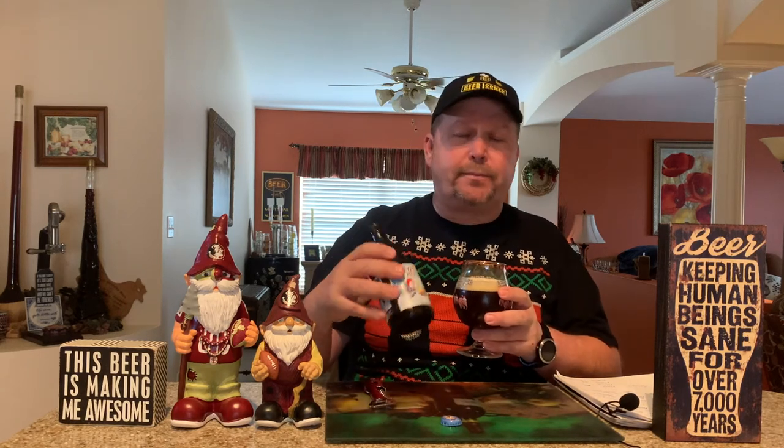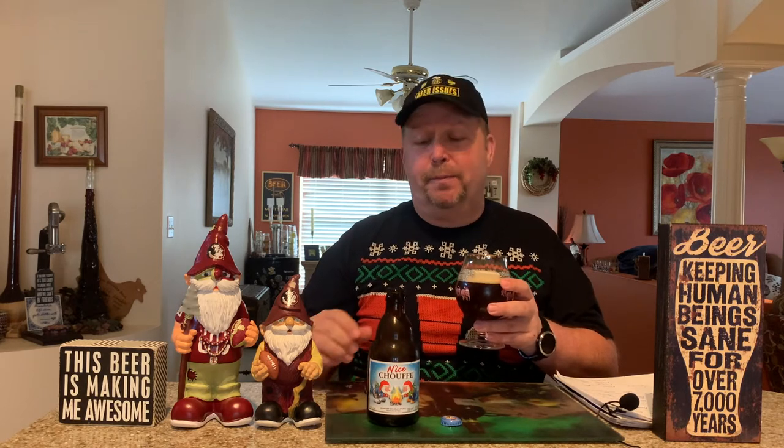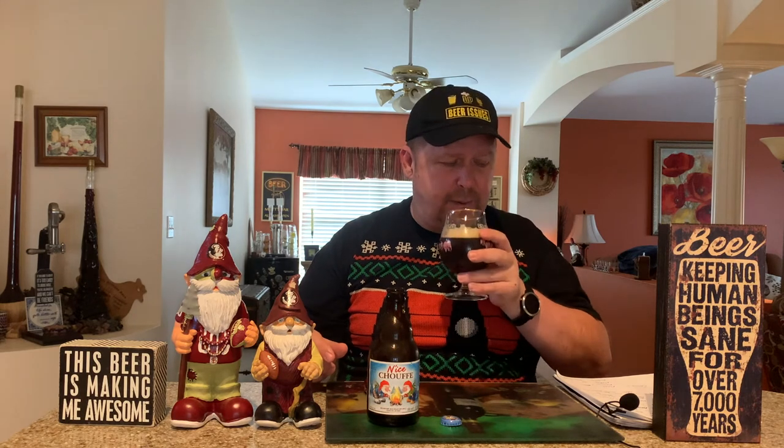I can tell you it's not my first time having this beer. I've had many, many of these beers — I've had many of these beers in just the last couple of weeks because I really do like it. So let's go ahead and drink it and talk about the flavor a little bit.